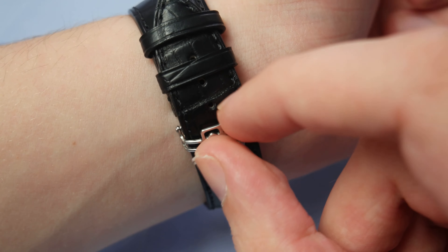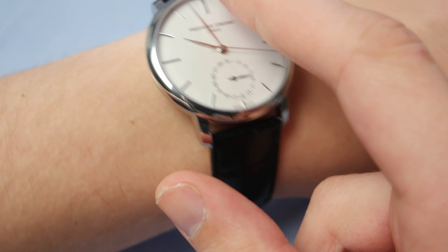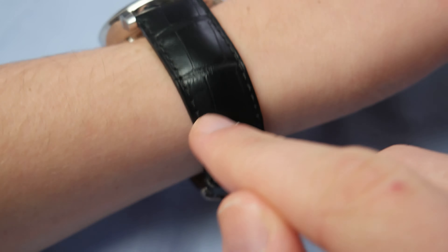The weak point of this watch is the strap. The genuine leather strap is a bit too hard for my taste and it looks a bit plastic. But you can always change the strap — you get a beautiful deployant buckle, so you can put the buckle on your new strap. It's a simple black strap, so you can wear it out and then change it later.